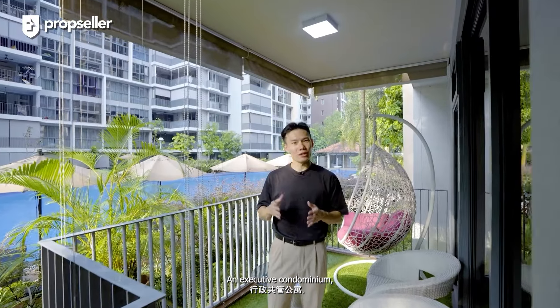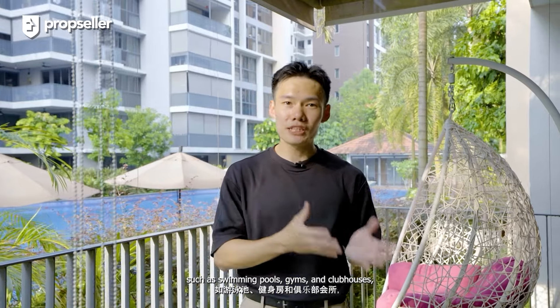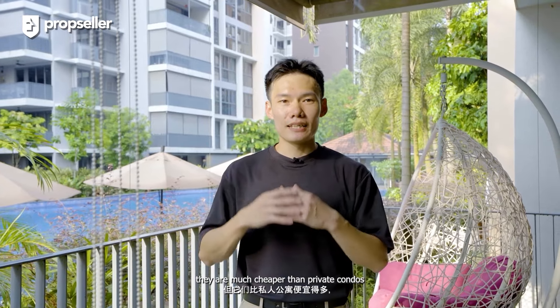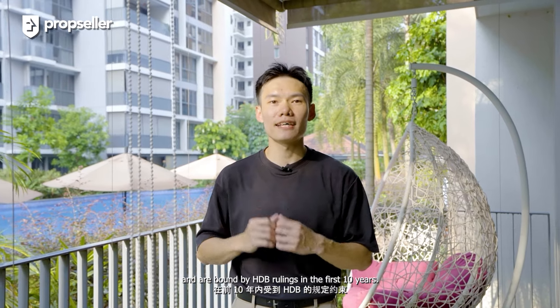An Executive Condominium, commonly known as EC, is a hybrid between public and private housing, developed and sold by private developers but subsidised by the government. As such, while they have condo-like attributes such as swimming pool, gyms and clubhouses, they are much cheaper than private condos and are bound by HDB rulings in the first 10 years. In the 11th year, ECs truly shine as the development becomes privatised, opening up the resale market to foreigners.